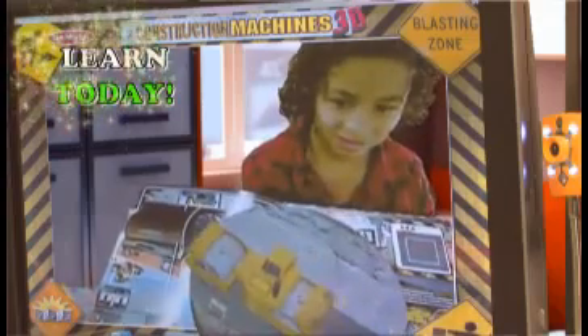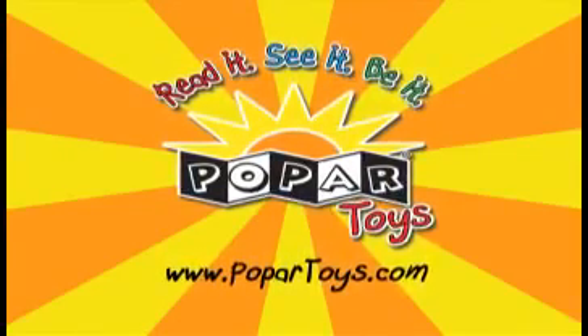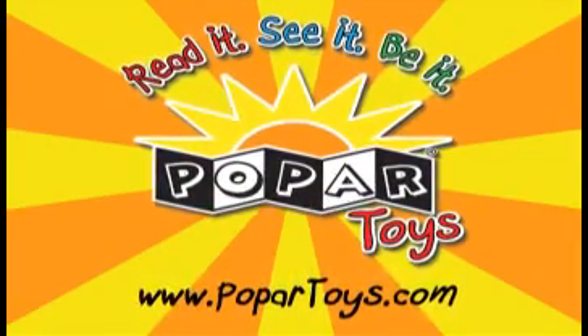Pop R is the newest and greatest way to learn today. For more information and to find out about other toys in this amazing series, visit www.poprtoys.com.